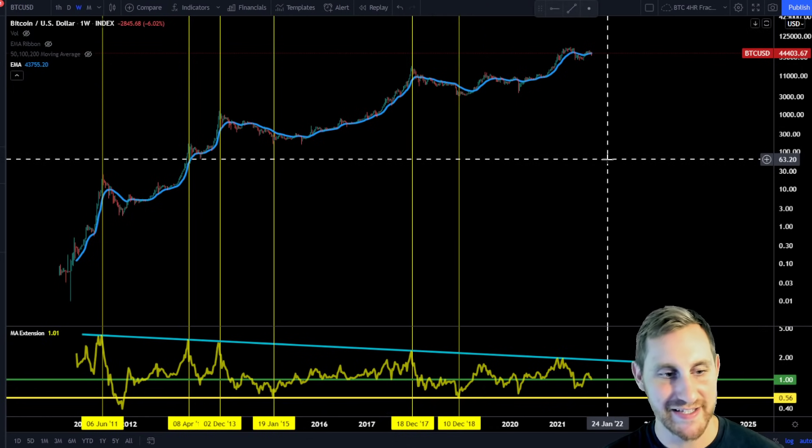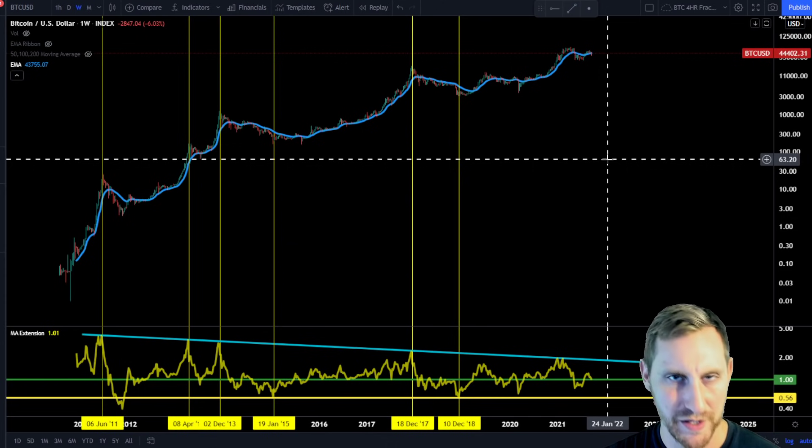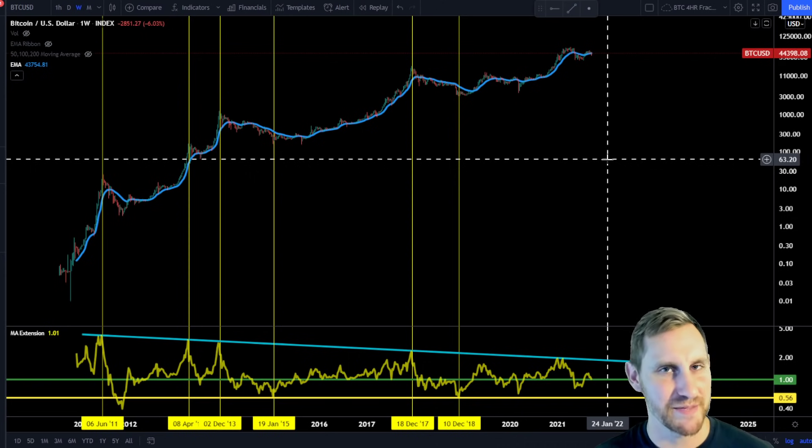What you can see is that our bottoms have tended to be at a relatively similar extension from the 20-week exponential, but the tops have consistently been getting lower and lower from it. This is creating an apex — which is why this indicator matters right now.